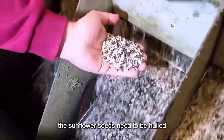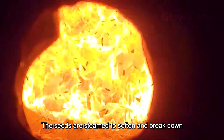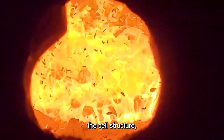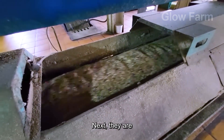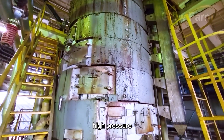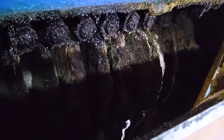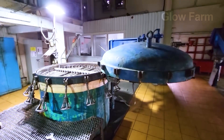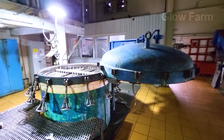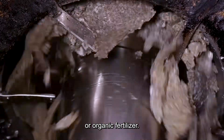Next, the sunflower seeds need to be hulled using a mechanical huller, which cracks the hard shell without damaging the kernel inside. The seeds are steamed to soften and break down the cell structure, allowing for more efficient oil extraction. They are then fed into a screw press, where high pressure and heat cause the oil to flow through tiny slots and be collected. The remaining residue, called oil cake, is still rich in nutrients and is often used as animal feed or organic fertiliser.